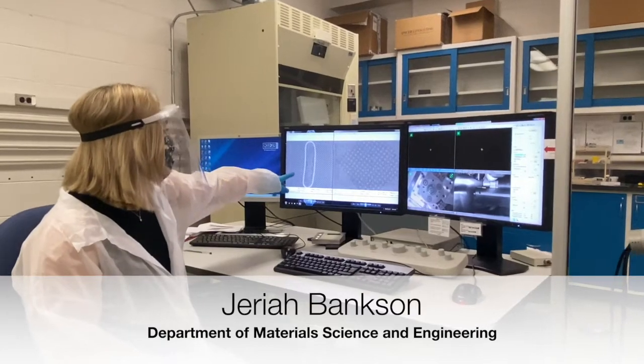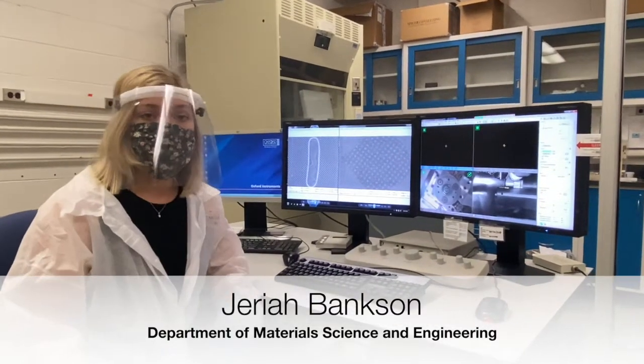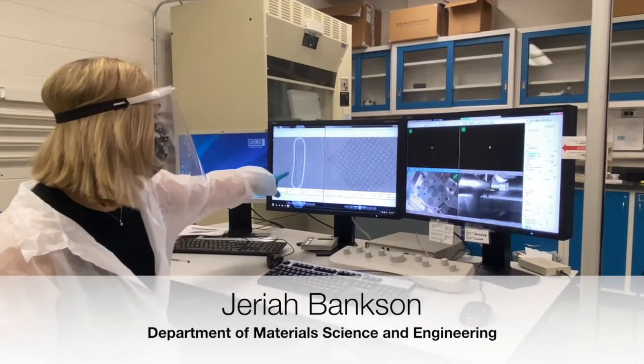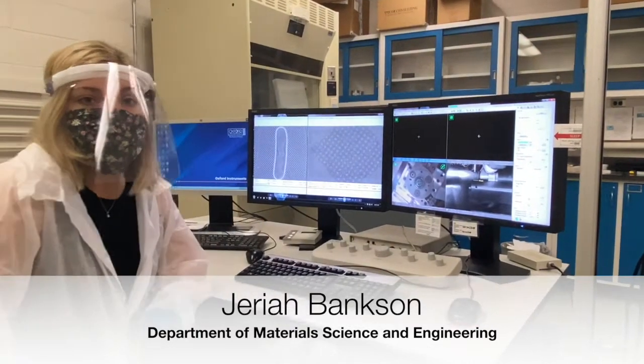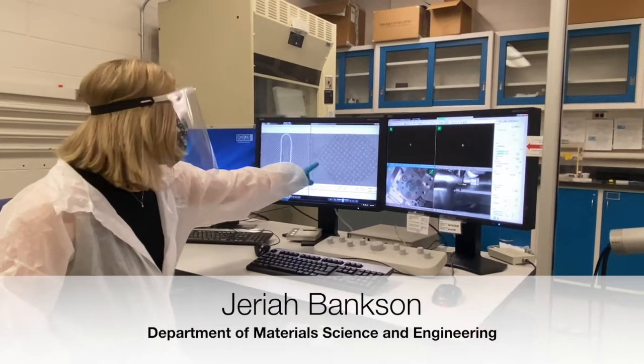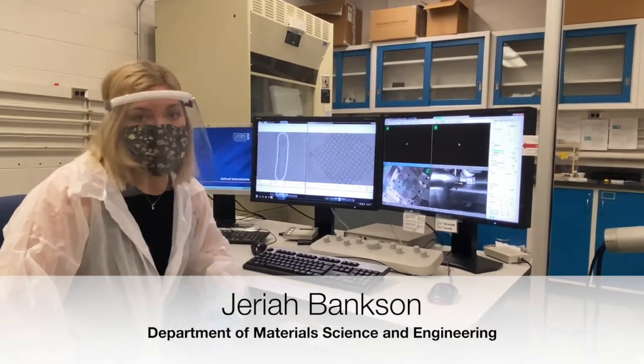This micrograph is showing that I get to use electron beam lithography, where I can pattern regions specifically so that I can implant with the microscope and then be able to study the corrosion in implanted versus non-implanted regions.